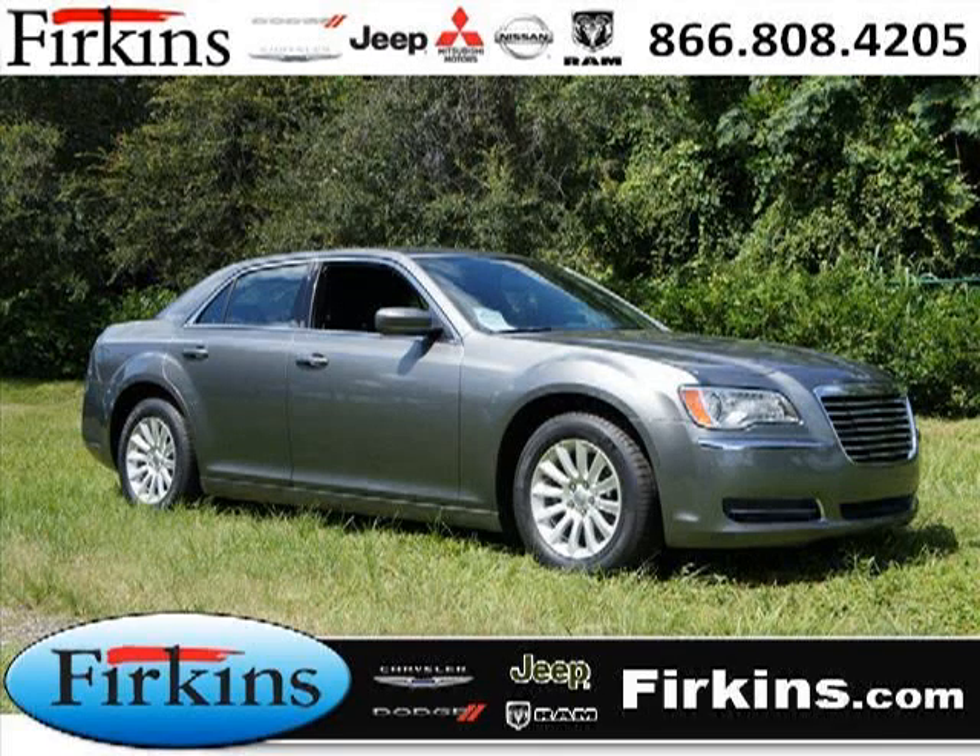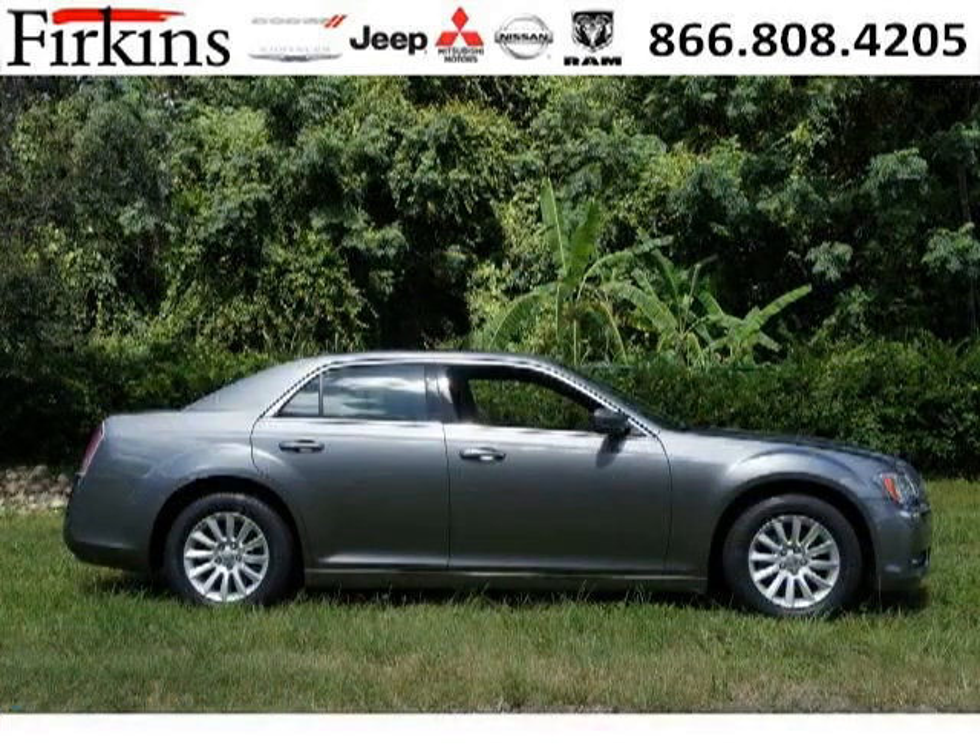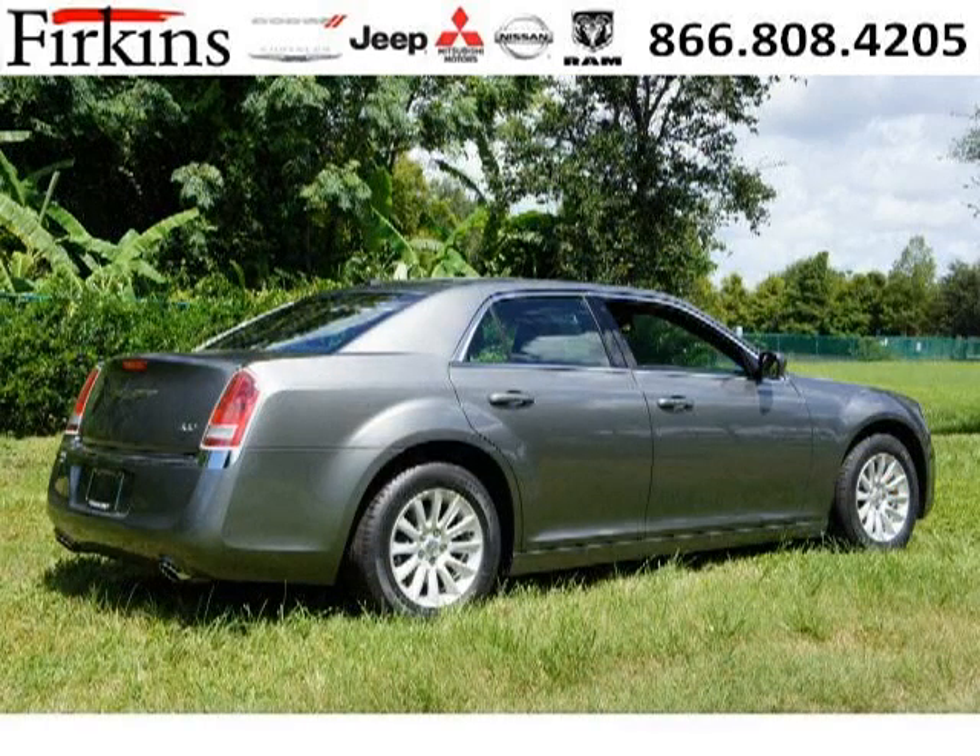Do you want to stretch your purchasing power? Well, take a look at this outstanding 2012 Chrysler 300. This 300 would look so much better with you behind the wheel instead of sitting on our lot. And with climate control, automatic transmission, it's bound to sell fast. The airbags and Dolby stereo only makes it more attractive.